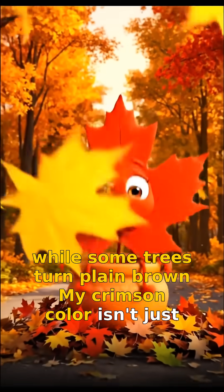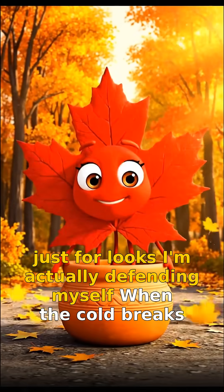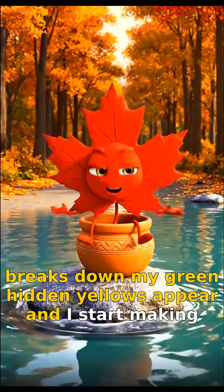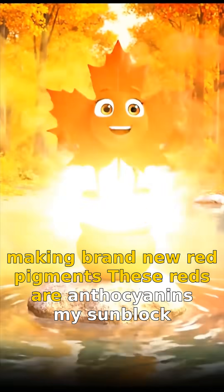My crimson color isn't just for looks — I'm actually defending myself. When the cold breaks down my green, hidden yellows appear, and I start making brand new red pigments. These reds are anthocyanins.